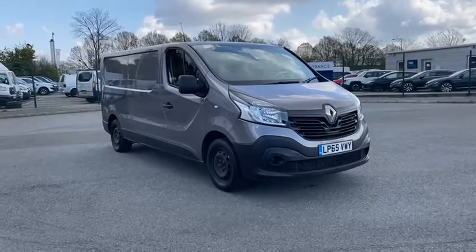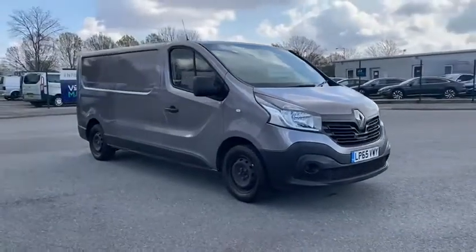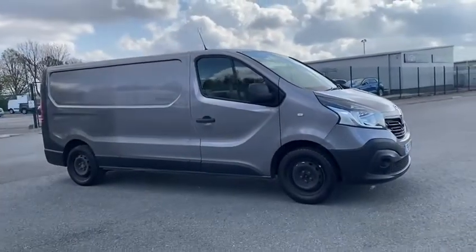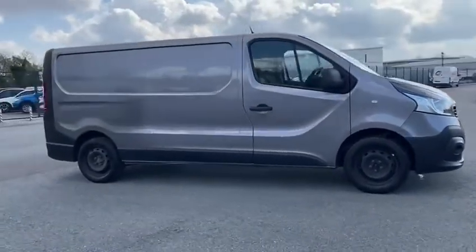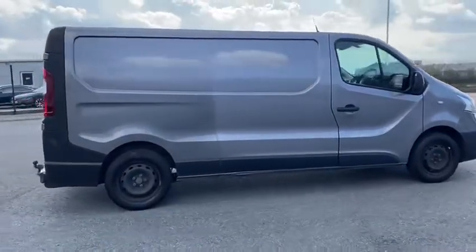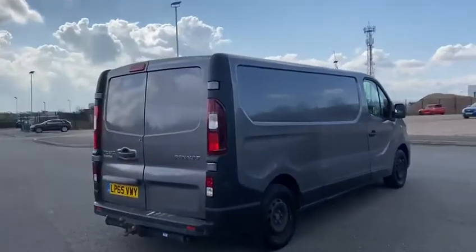Good afternoon, welcome to Vanmatch. My name's Tommy. This afternoon I'm showing you around our Renault Traffic. This van's just come to us, it's not been in that long, so it's just been through the valet system to have its clean done and now it's ready for its pictures and its video. It's the Renault Traffic Business.